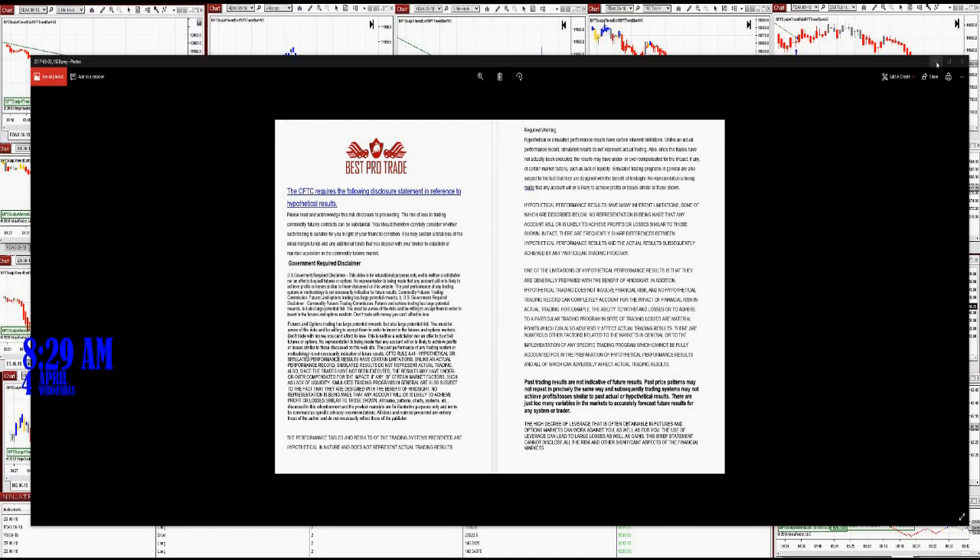Today, everyone, it is 8:29 a.m. and we'd like to see what happened at the Globex. Before we start, we have a disclosure. Please be aware of the risk in futures trading.